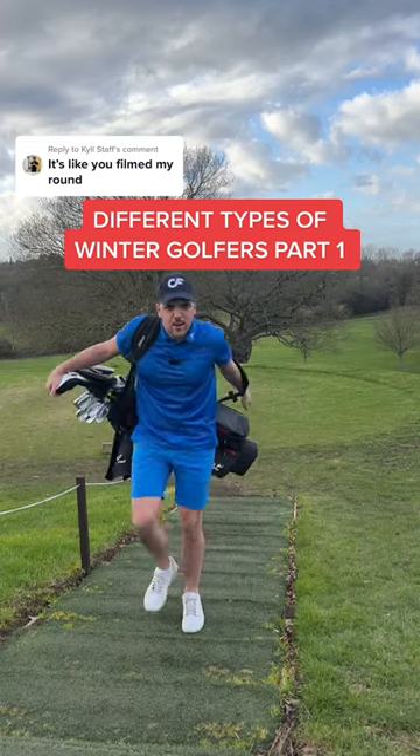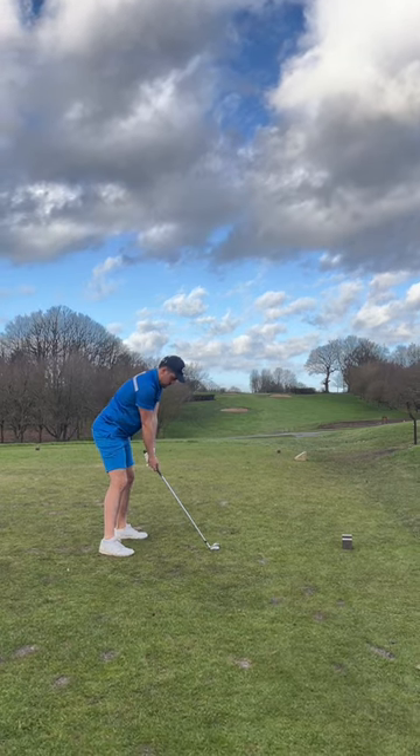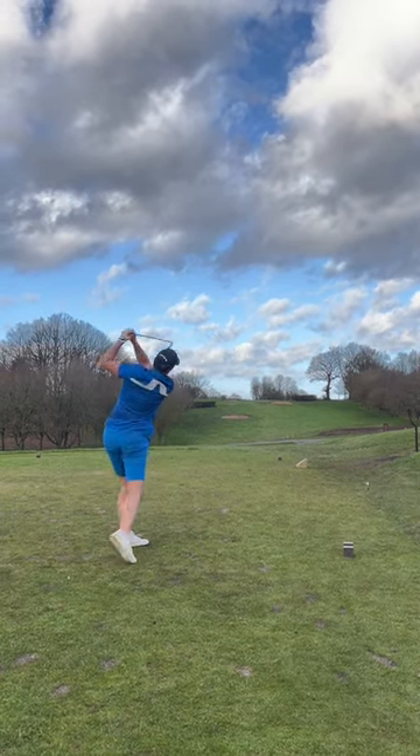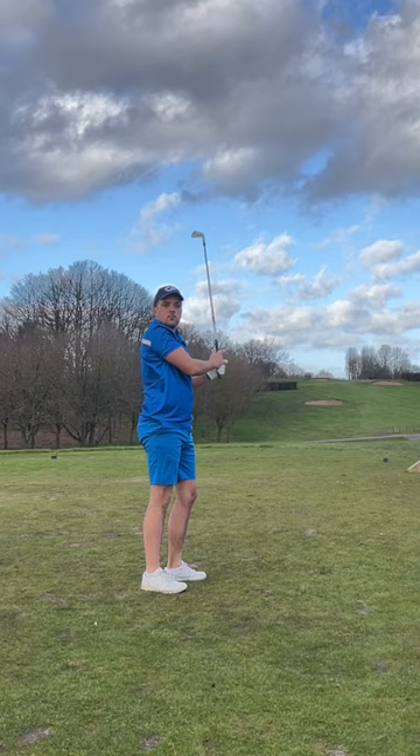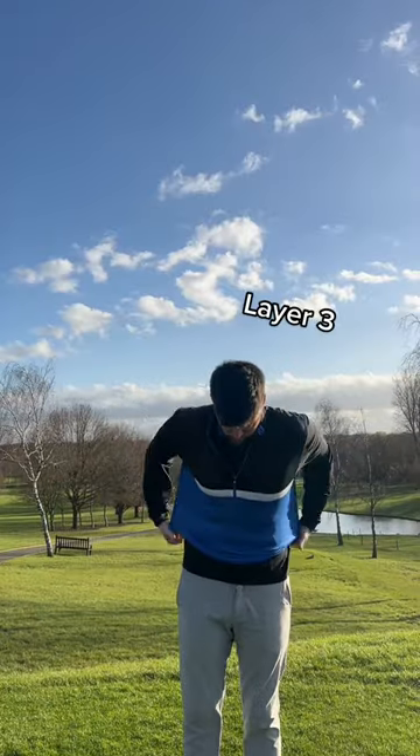Welcome to the different types of winter golfers, part one. Number one: the short golfer. This golfer never gets cold — shorts no matter what. They believe the less layers, the more free they will feel when they swing. But layers ain't the problem.